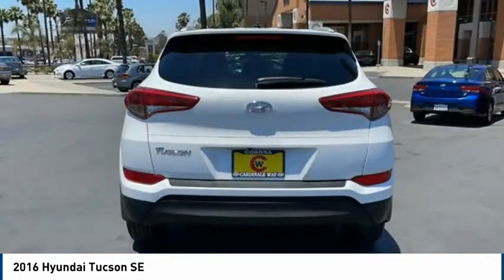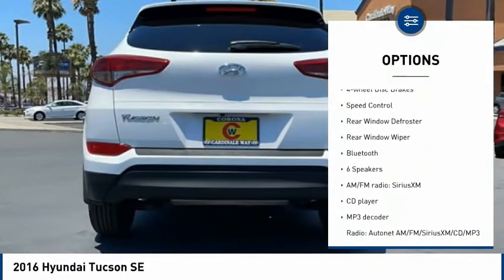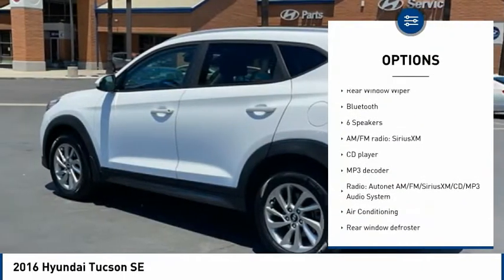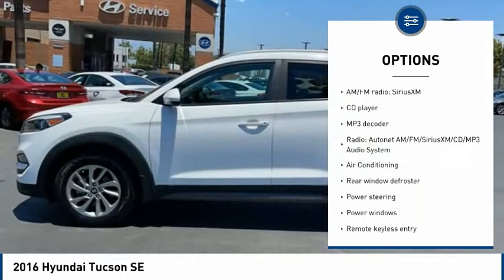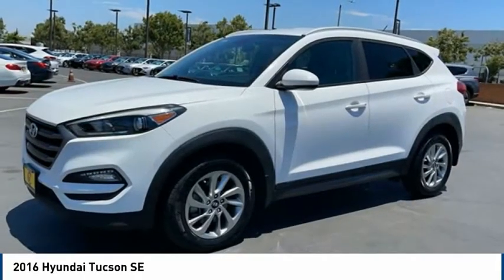Here are some of this vehicle's great options: electronic stability control, alloy wheels, brake assist, traction control, remote keyless entry, four-wheel disc brakes, speed control, rear window defroster, rear window wiper, and Bluetooth.